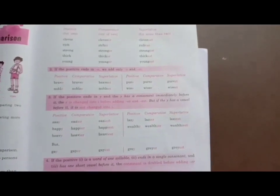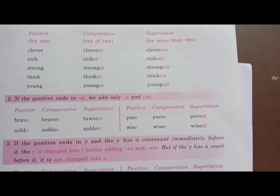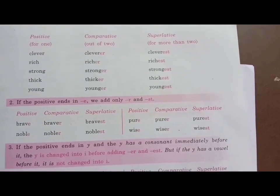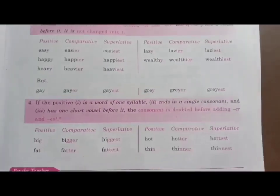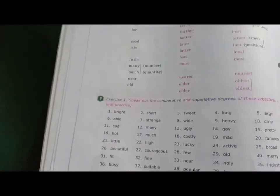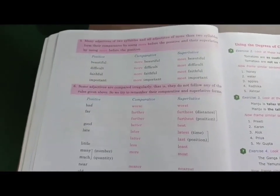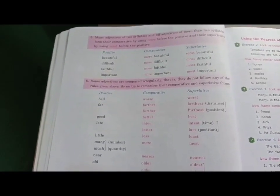For the book, turn to page number 29. You will see that there are three forms of the adjective — that is positive, comparative, and superlative. Turn to page number 30 and here also you will get some words with positive, comparative, and superlative degrees of adjective.